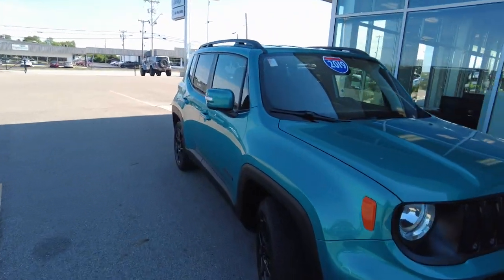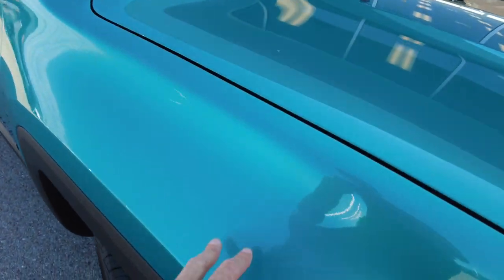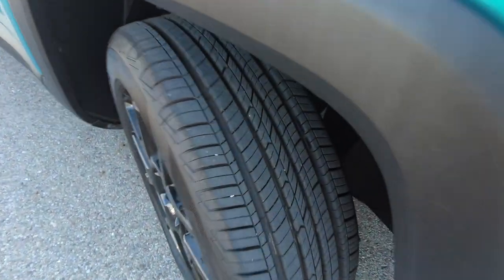The paint color is bikini metallic, so it really sparkles in the sun — it looks really good. And check out all that tread on the tire.